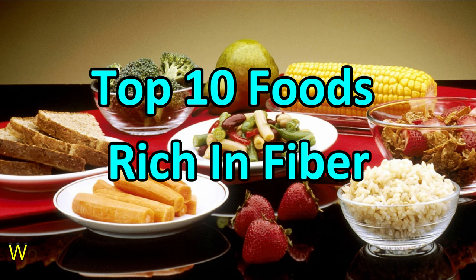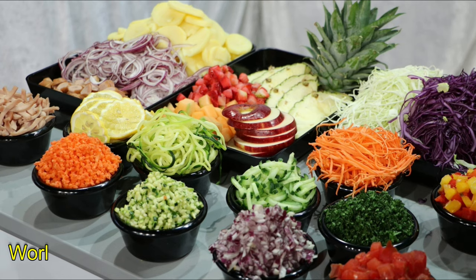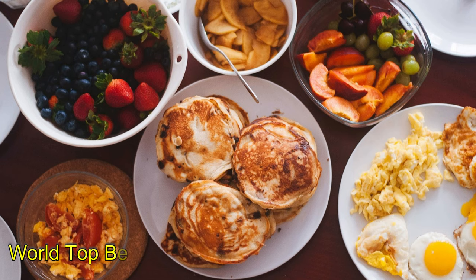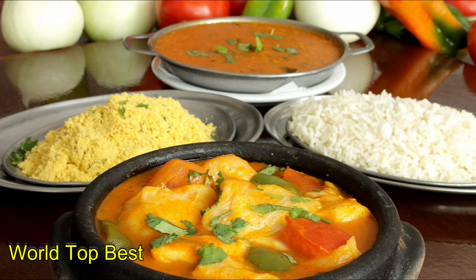Top 10 foods rich in fiber. There are two primary types of fiber: soluble and insoluble. Soluble fiber can help lower blood cholesterol and blood sugar levels, whereas insoluble fiber aids digestion and prevents constipation. It helps protect against heart disease, strokes, diverticulitis, and other digestive disorders. Here are the top 10 best foods that are high in fiber.